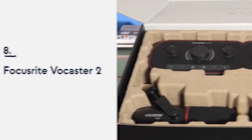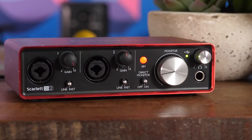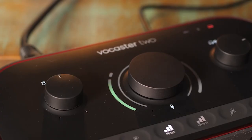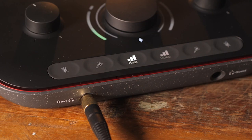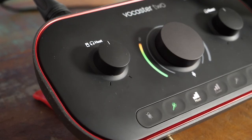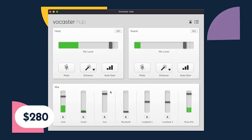Number 8: the Focusrite Vocaster 2. Now onto another giant in the audio hardware market — Focusrite. If you look up value for money in a dictionary, you'll find a picture of the Focusrite Scarlett 2i2. The point is that Focusrite know what they're doing when it comes to making industry-standard, budget-friendly audio interfaces. This year, Focusrite made steps towards targeting the podcasting market with the Vocaster 2, a plug-and-play solution for audio recording on the go. It boils down the intimidating controls of a normal audio interface into three knobs, and comes with a nifty auto-gain function to make sure anyone can get professional-sounding audio. The Vocaster 2 currently retails around $280.